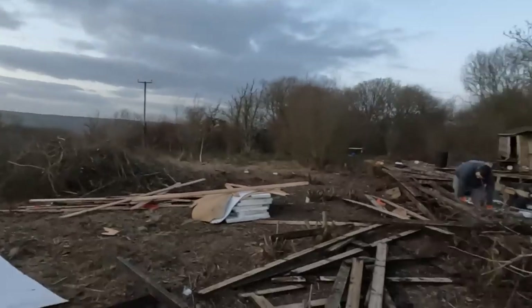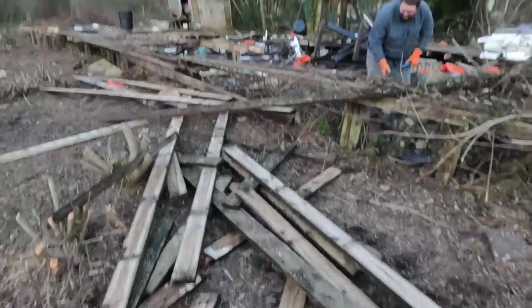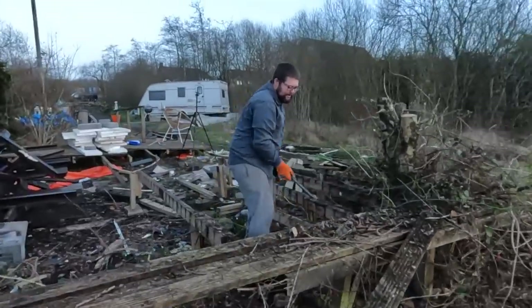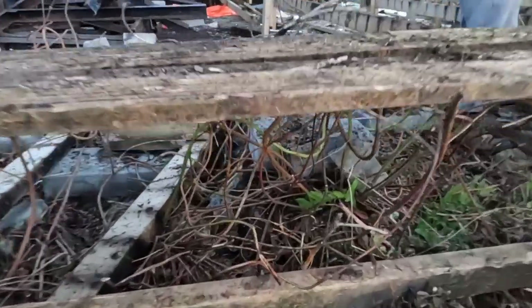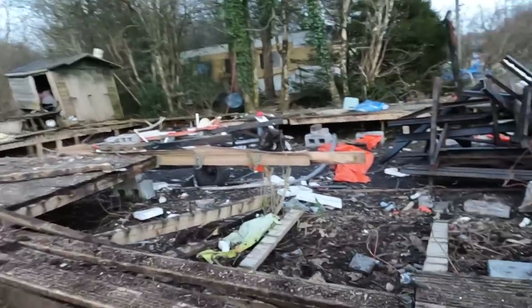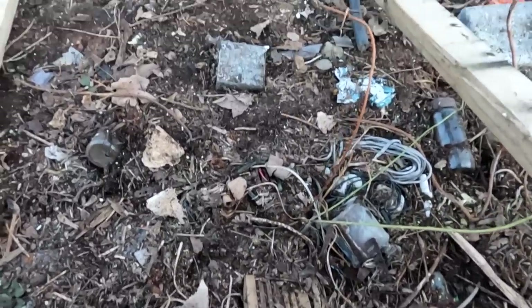I just got back from a dog walk with Maggie and look how much John's got through — he's ripped up so much already. Some of the brambles underneath here that are dead are so thick. Yeah, they look like cables. This is what's under the decking — looks like loads of buried rubbish and cables.